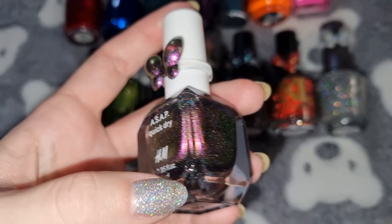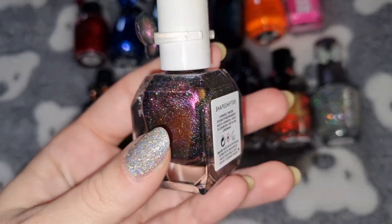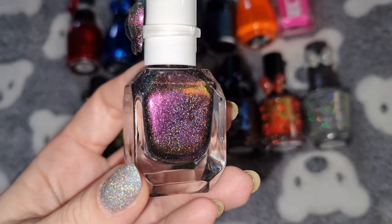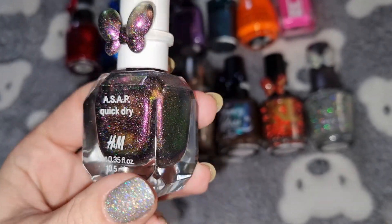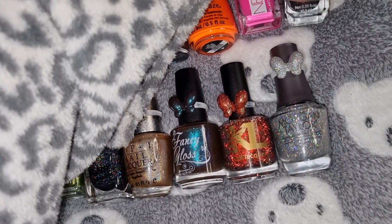This is H&M in Shapeshifter, and this is what it looks like on my nails.